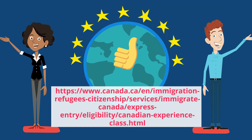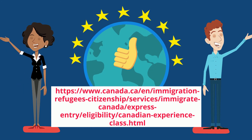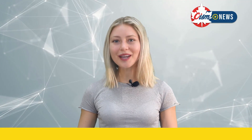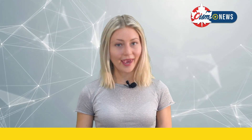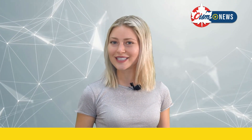Check the Government of Canada's official immigration website for all the details on Express Entry and CEC. Thanks for watching. Be sure to like, subscribe, and follow for all of your Canadian international student news.